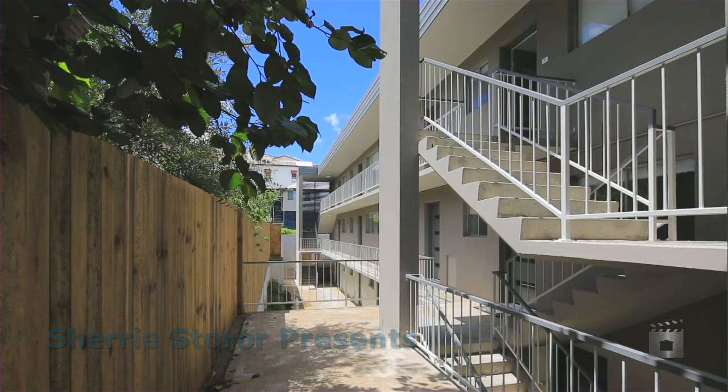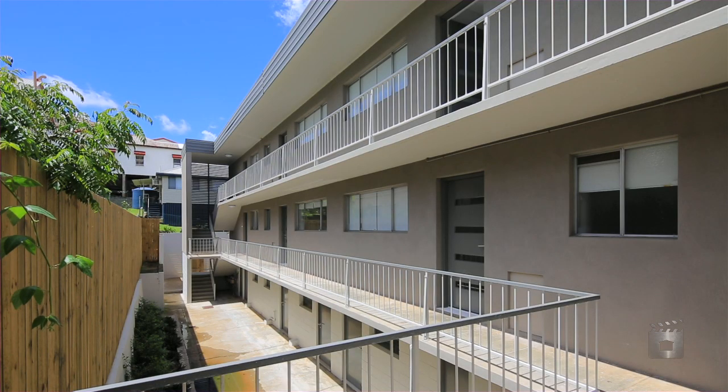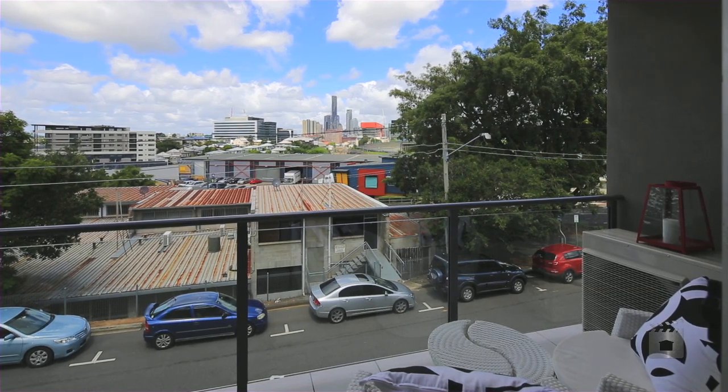Hi, I'm Sherry Storer from Place Estate Agents and I'd like to introduce you to Rosanna Court, Cintra Road, Bowen Hills. This is a cavity brick complex which has been newly renovated and features seven one, two and three bedroom apartments. Opportunities such as this are far and few between. Newly refurbished inside and out, this Bowen Hills Rosanna Court complex should not be overlooked.